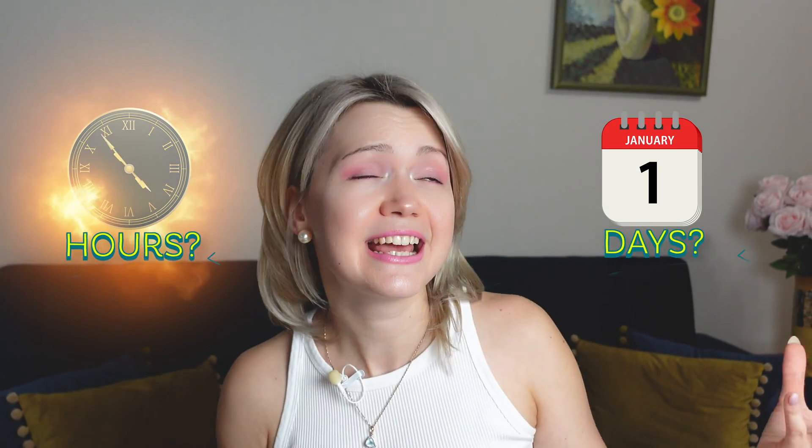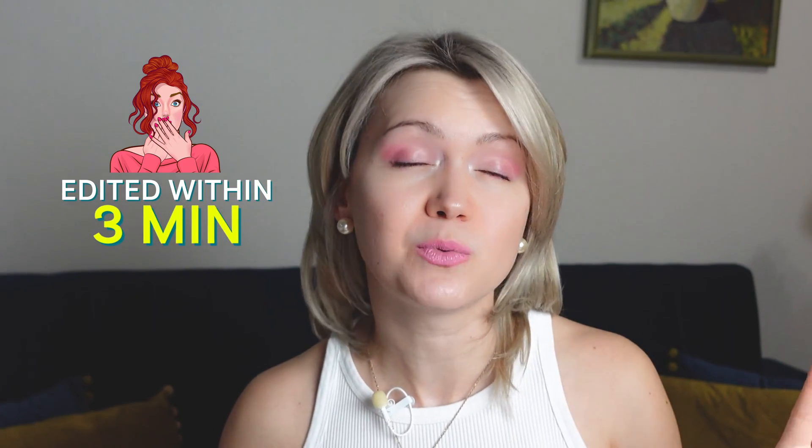How long should it take to edit a podcast? Is it hours? Is it days? What if I told you that you could get your episode edited within three minutes without having any editing skills? Sounds like a dream come true? Then let me show you how.